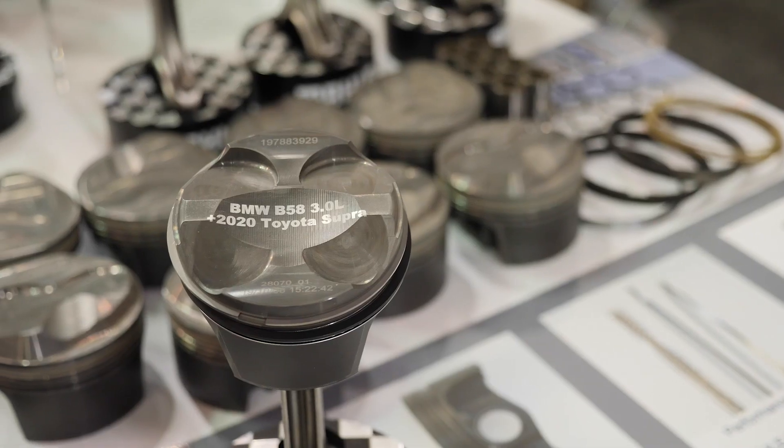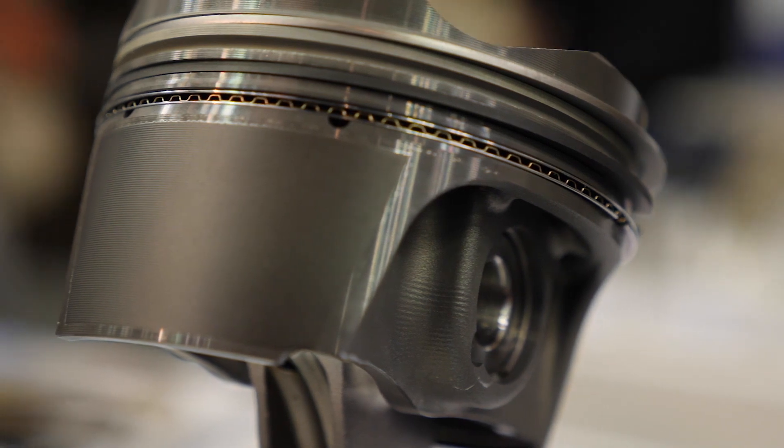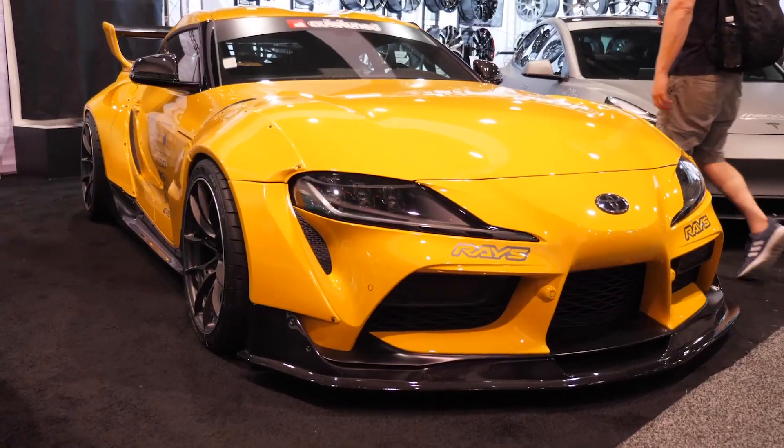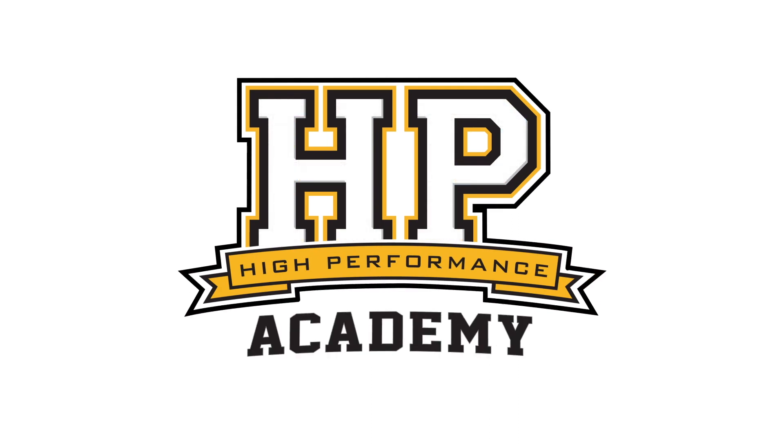With the release of any new performance car, there's obviously some level of delay before aftermarket components are released into the market. And with the A90 Toyota Supra becoming a fan favourite, a lot of engine builders and tuners have been looking for more power out of the engine. We're here with Barry from Mali Motorsport to talk about their just released forged piston. Barry, when you're dealing with a relatively new engine and looking at developing components such as pistons, what are your first design considerations?